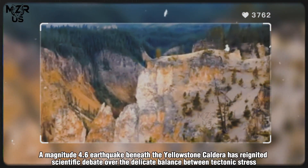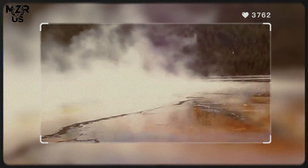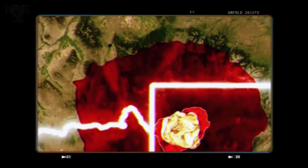A magnitude 4.6 earthquake beneath the Yellowstone caldera has reignited scientific debate over the delicate balance between tectonic stress and magmatic pressure beneath one of the planet's most closely monitored volcanic systems.